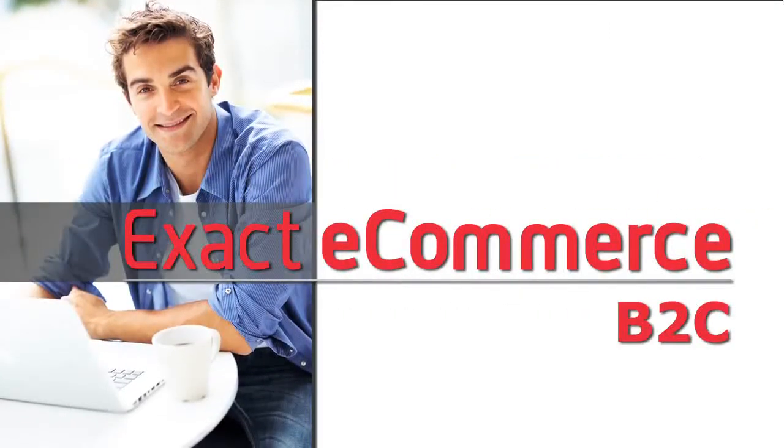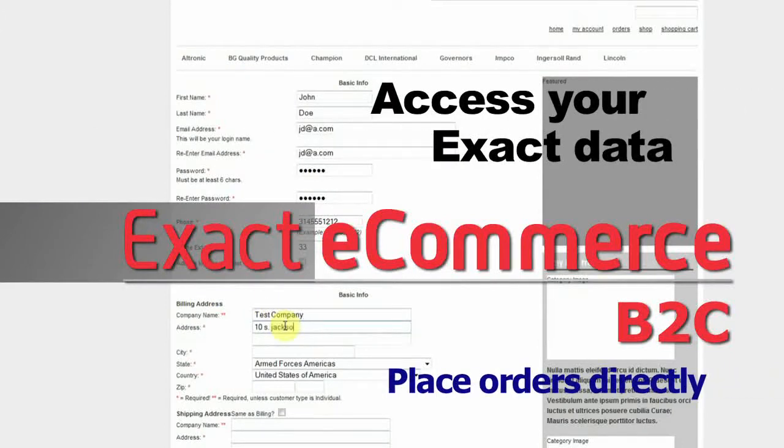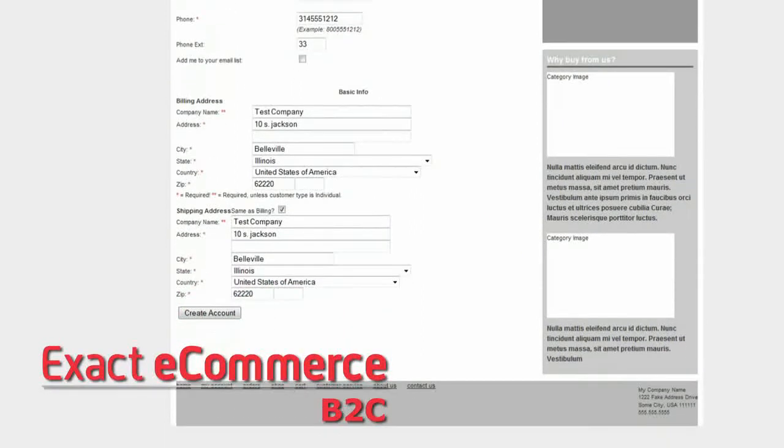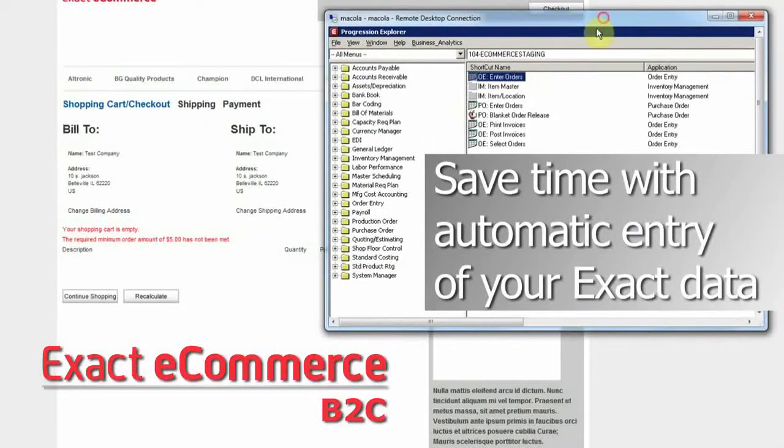Exact eCommerce Business to Consumer gives your customers the ability to access their data without the need to phone or fax an order. Create customers in Exact automatically, saving you time on new customer entries.